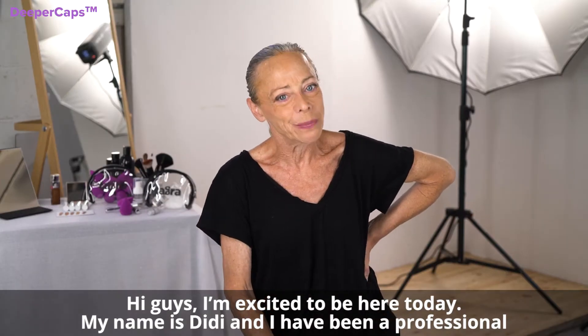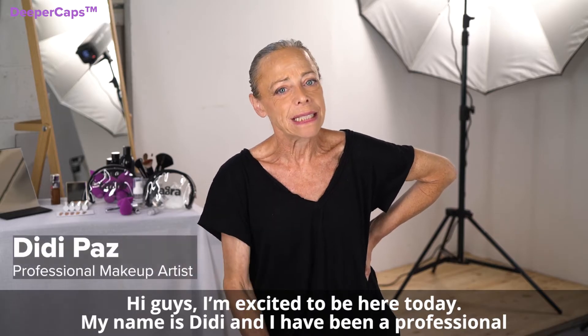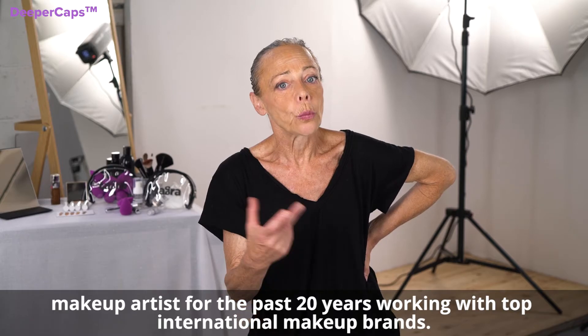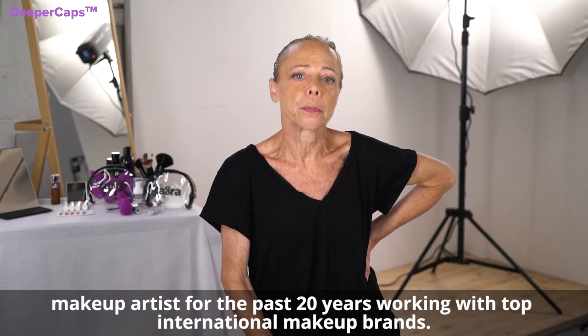Hi guys, I'm excited to be here today. My name is Didi and I have been a professional makeup artist for the past 20 years, working with top international makeup brands.